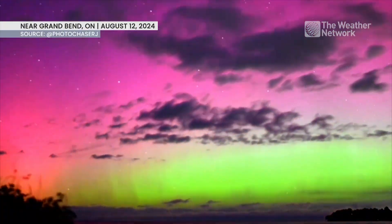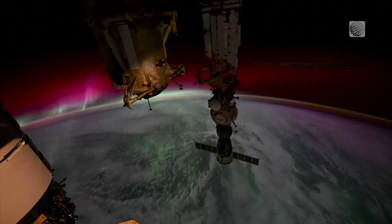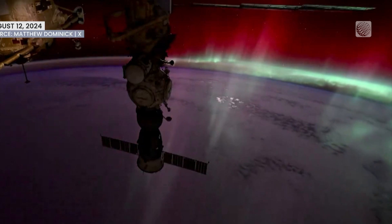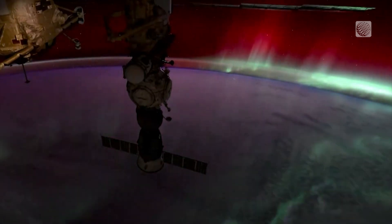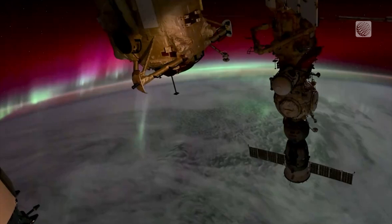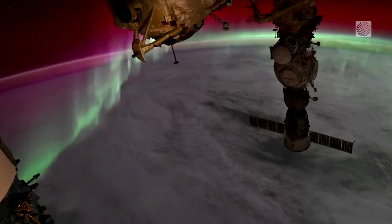Catching the auroras dancing above never ceases to amaze. But what about the auroras dancing below you? NASA astronaut Matthew Dominick captured this stunning time-lapse of ribbon-like auroras from the International Space Station. The docked Russian Soyuz capsule can be seen in the foreground, silhouetted by the sweeping light show above Earth.